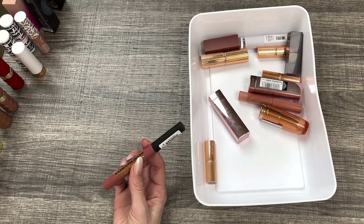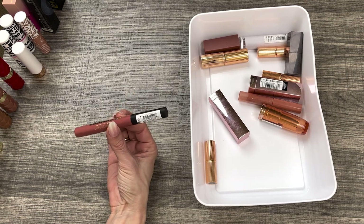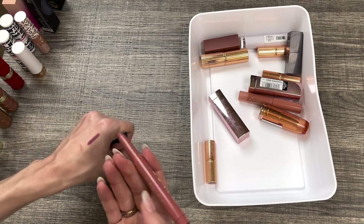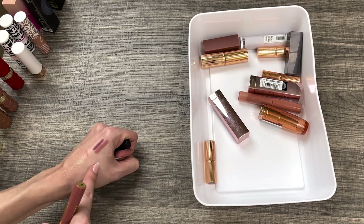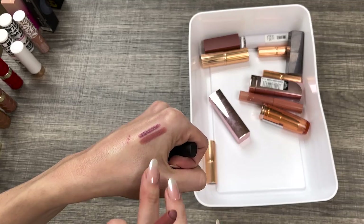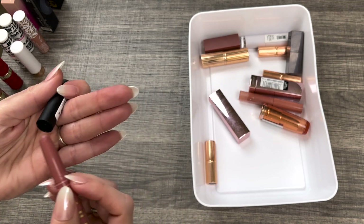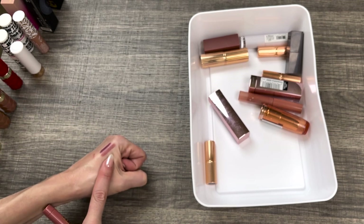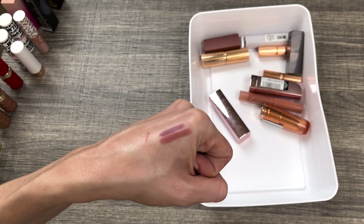I just pulled this one from another bin — this is the Ludacris Matte Lip Crayon from Milani in the shade Can't Even. Same kind of idea but way more pink, and this one's way more glidey. I don't feel like it ever dries down to be super matte — it's more of a satiny feeling. I'm going to keep it around a little longer because it's not super old and I'll try to get some use out of it.